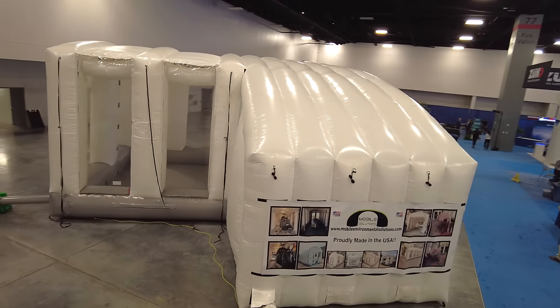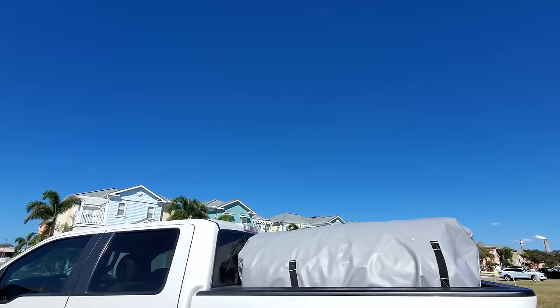Leave the booth up as long as you want, and when you're done it folds up small enough to fit in the back of a regular F-150.